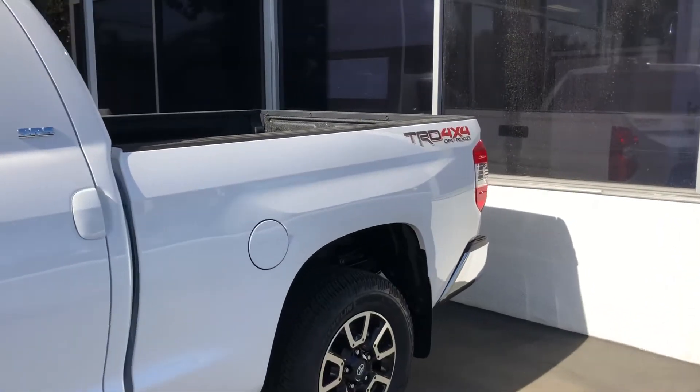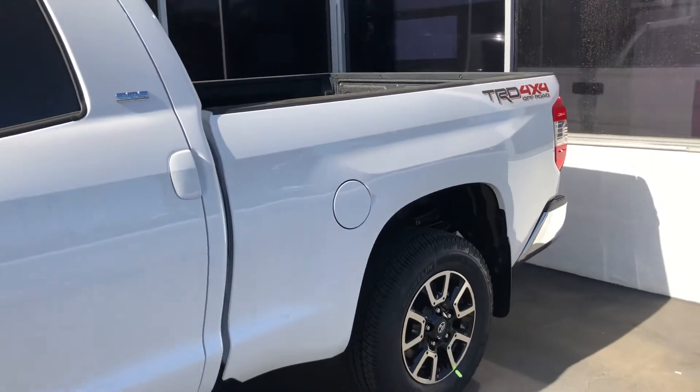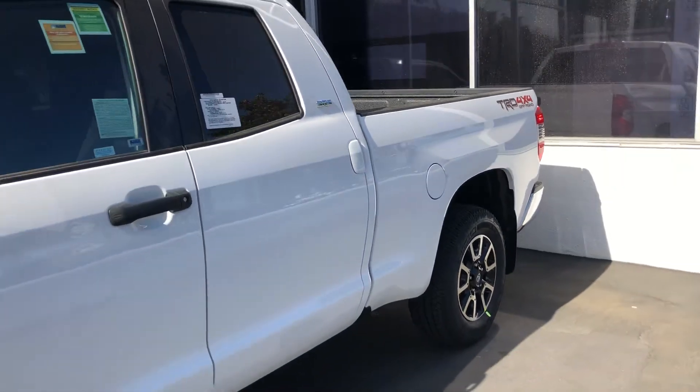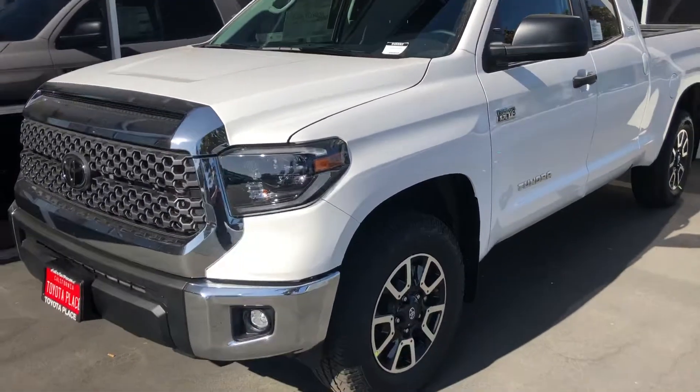What's up everybody, this is Brandon from Toyota Place of Garden Grove. We got a shipment of Tundras in for this weekend. We got a TRD 4x4 off-road white Tundra here.